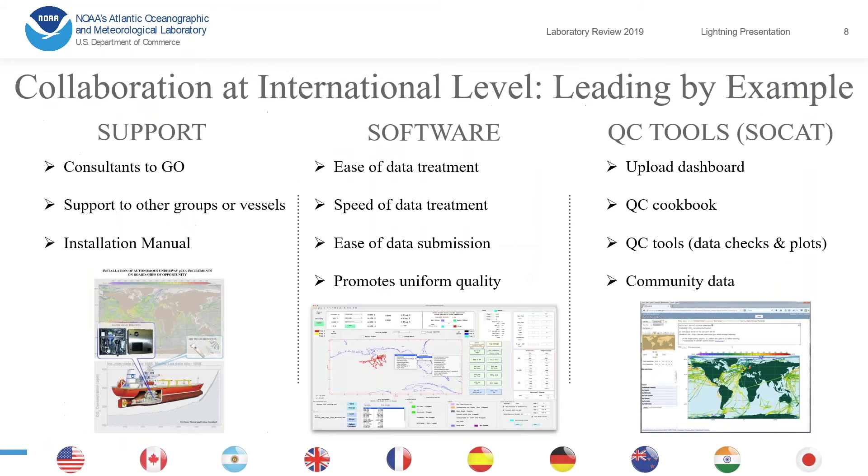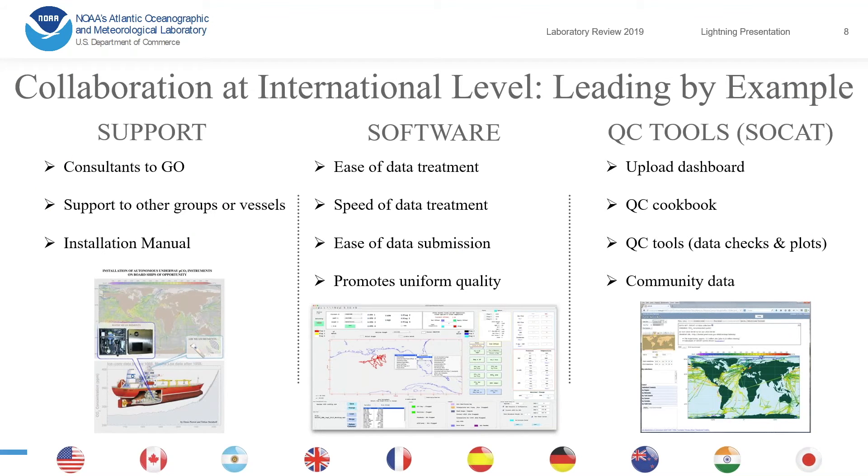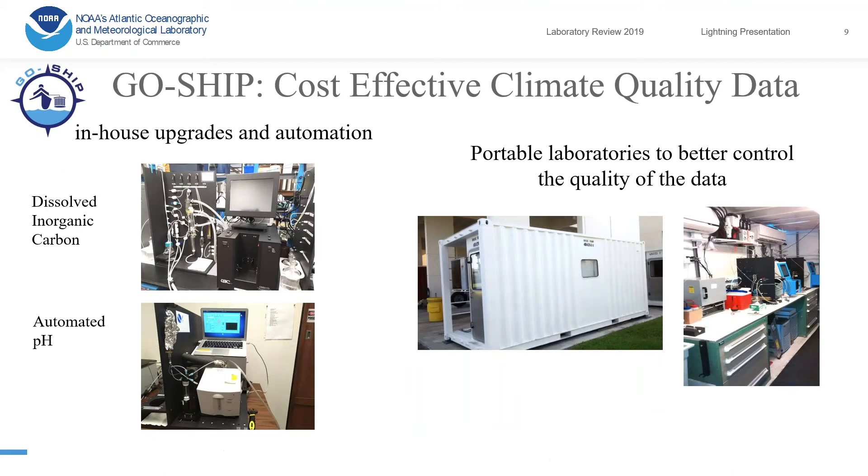We are funded by the Ocean Observing and Monitoring Division, and the Ocean Acidification Program also contributes to our coastal surface CO2 funding. As for covering the world, we cannot do it ourselves, so we lead by example by providing support to people, as well as software to help them process their data. We also partner with SOCAT — the Surface Ocean Carbon Atlas — to provide QC tools for people to quality-control their data.